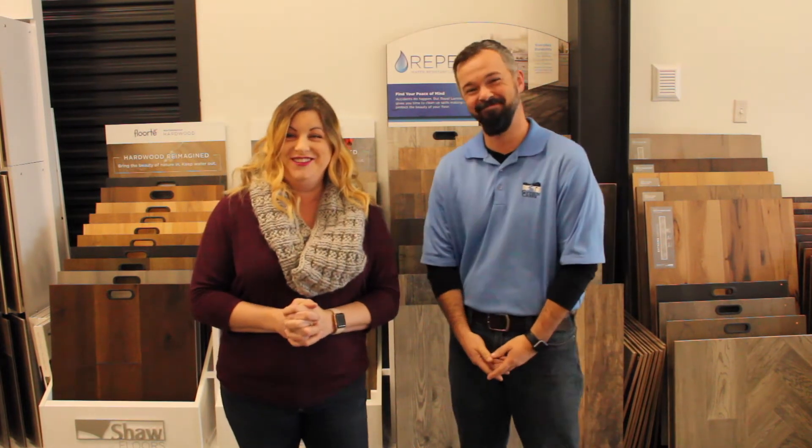$250. I am so excited that that is all it takes to really help somebody get new flooring. So if you would like to get new flooring in your home, Jake, why don't you let everyone know how they can find you and come in and pick their flooring — because there are tons of great options here.